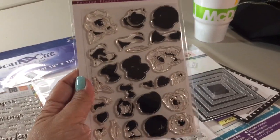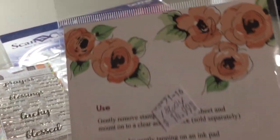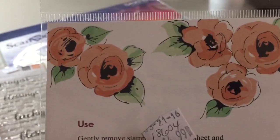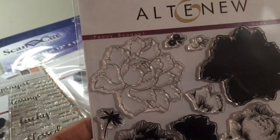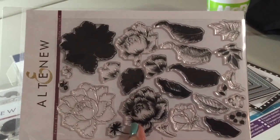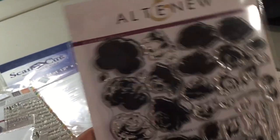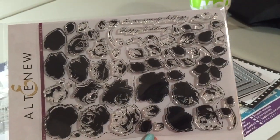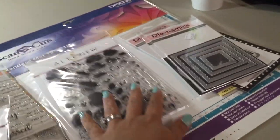This one is actually one of those layering stamp sets — it's called Painted Flowers, and it kind of looks like this when it's completed. Then I finally picked up this one called Peony Bouquet — it's one of the bigger sets and that's going to look really cute. I also got Vintage Roses, which is a big stamp set too, and that looks like this. So that is the stamp sets.